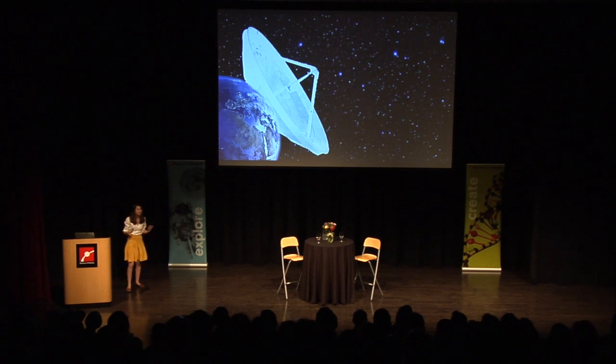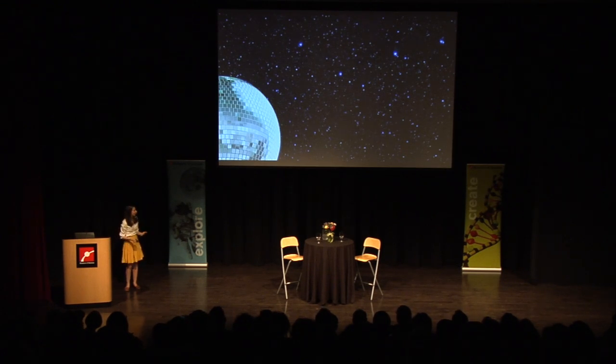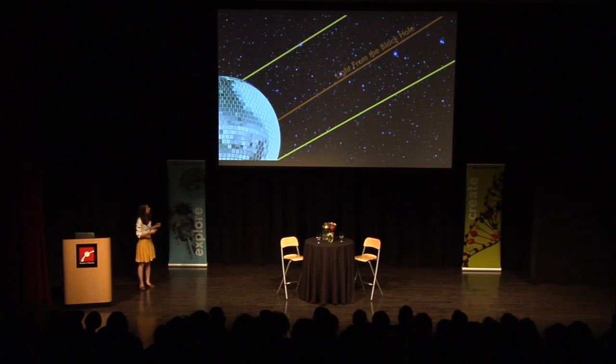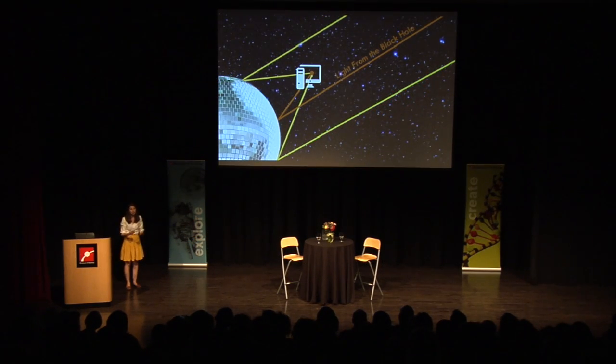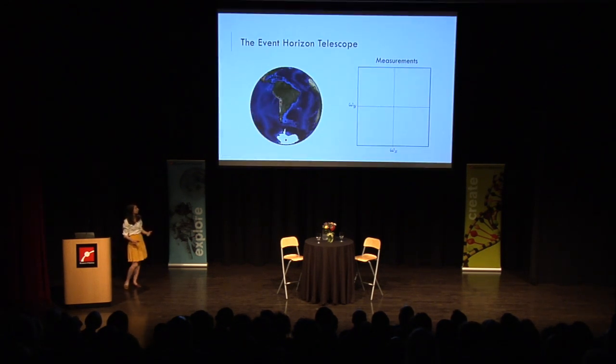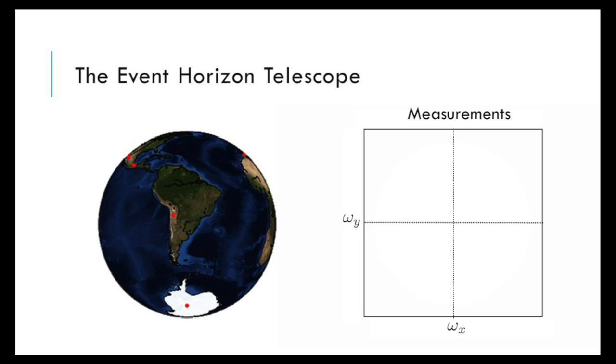Clearly we can't build a telescope that is this large. But let's think of a different way — let's try to put mirrors all over the entire Earth, essentially turning the Earth into a giant spinning disco ball. The light would travel from the black hole and reach our disco ball Earth. At each little mirror, we could collect the light and record what we're seeing. Then, instead of it all bouncing back to one place where it's combined, we combine it with a computer. Doing this, we're able to get an image that looks just like if we had a giant dish the size of the Earth. By turning the Earth into this giant spinning disco ball, we can get measurements that give us a picture just as good as the Earth-sized dish.